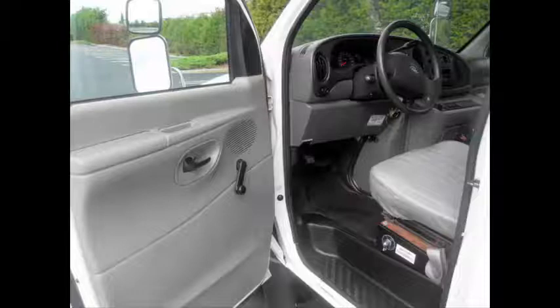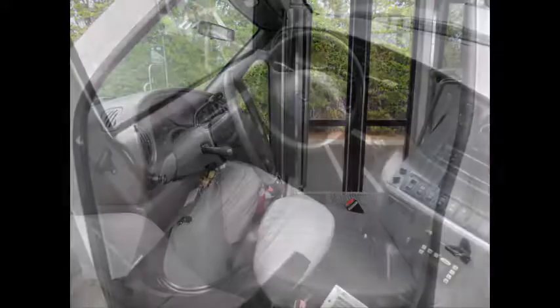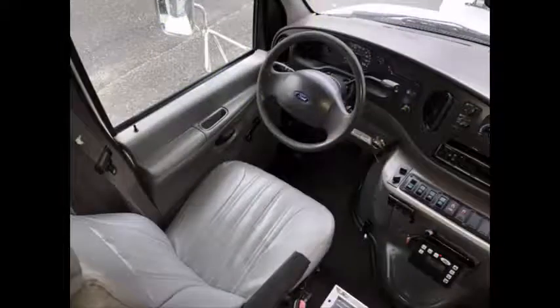Anti-lock brakes and power reclining driver's seat. There are no known problems with this vehicle — it is 100% ready to go. Test drives and inspections are welcome. This used 16-seater bus for sale has 77,500 miles on it.